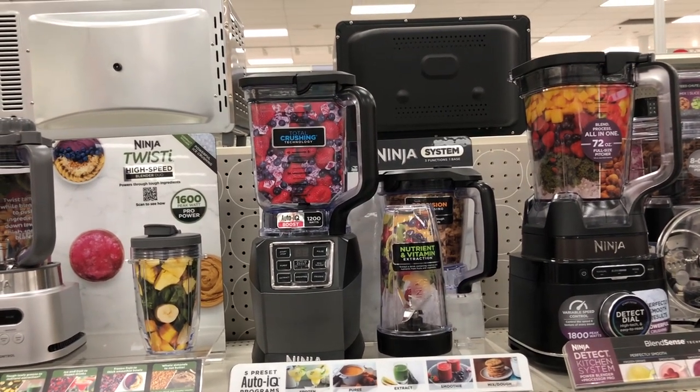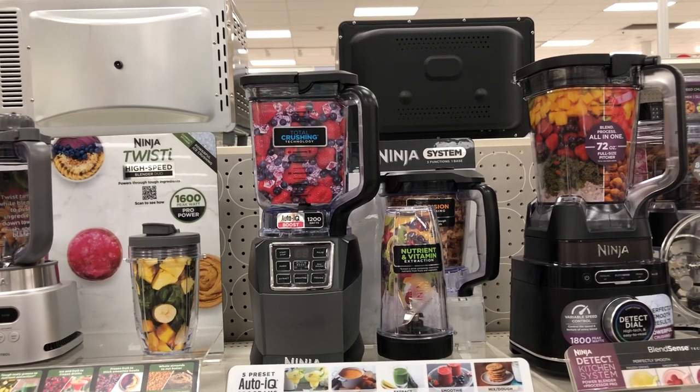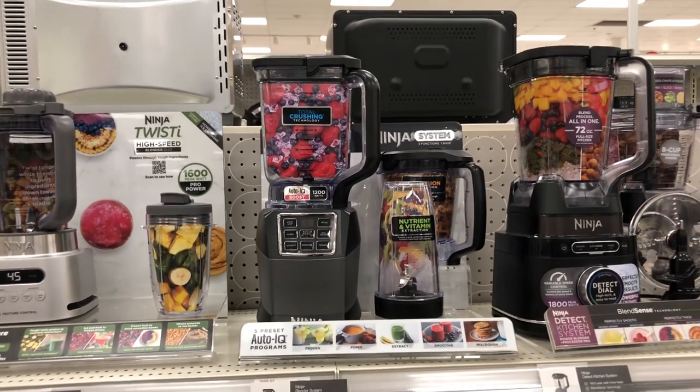It's the Ninja kitchen system with Auto-IQ Boost and a seven-speed blender, on Black Friday sale right now.